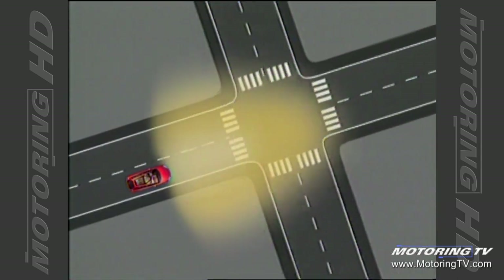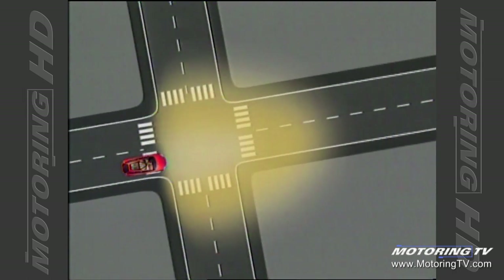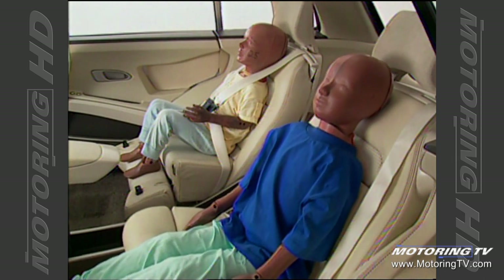When you pull up to a junction, the headlamp beam gets wider and shorter — a broader beam so you can see everything at the junction. As you set off and accelerate, the beam gets narrower and longer so you can see down the road. And when it comes to a corner, the headlamp beam will turn the corner with you so you can see what's coming around it.